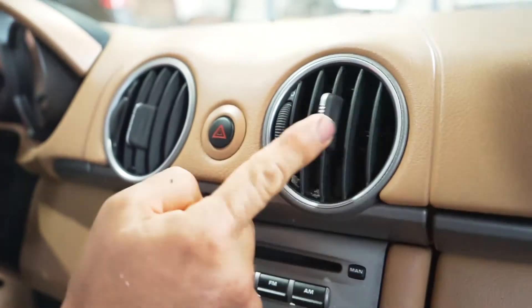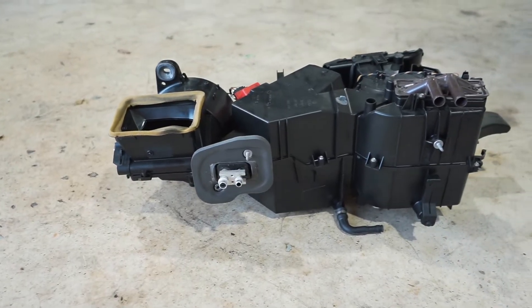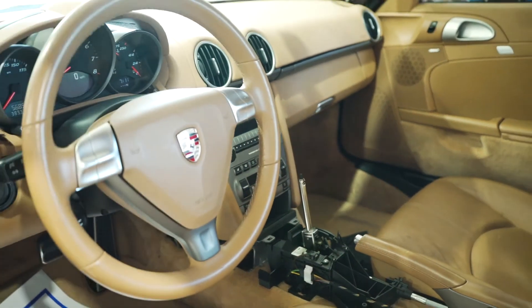The customer brought the vehicle in because there was foam coming out of the vents — which, fun fact, we posted a video about that same issue a few months back. And the second reason was because the transmission shifter was a little hard to engage. So we're removing the evaporator casing to repair the actuating flaps and we're replacing the shift cable to resolve the hard shifter movement.